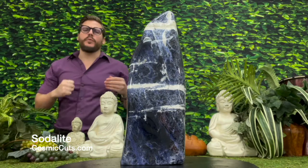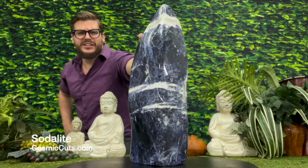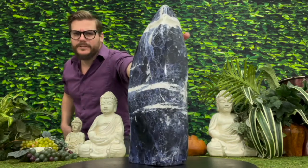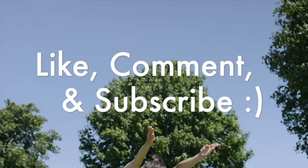Damn the torpedoes, ladies and gentlemen, because negativity doesn't stand a chance. Greetings, friends. Michael Parrish with CosmicCuts.com here with a towering beacon of spiritual well-being.